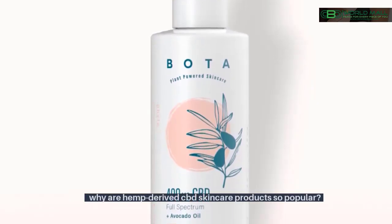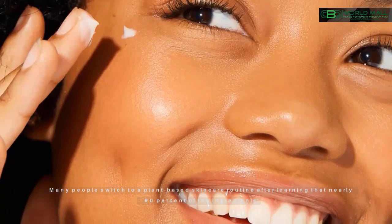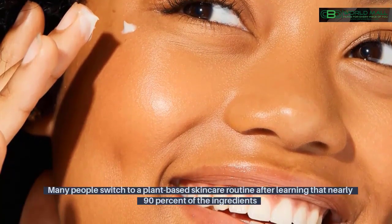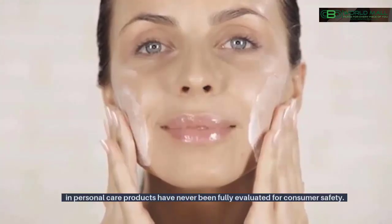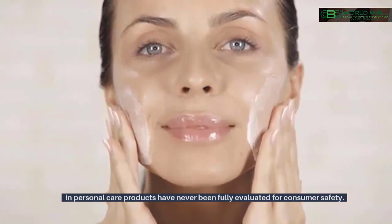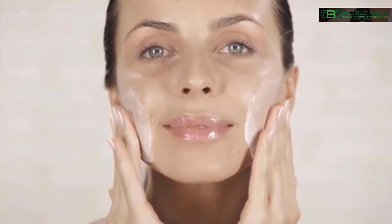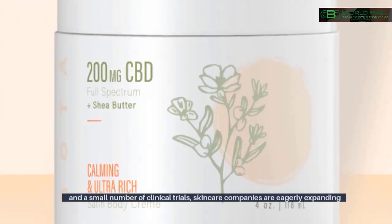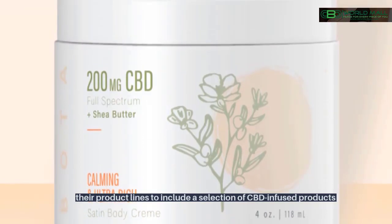Why are hemp-derived CBD skincare products so popular, and what are the benefits? Many people switch to a plant-based skincare routine after learning that nearly 90% of the ingredients in personal care products have never been fully evaluated for consumer safety. Although most of the evidence supporting CBD use is based on lab results and a small number of clinical trials, skincare companies are eagerly expanding their product lines to include a selection of CBD-infused products.